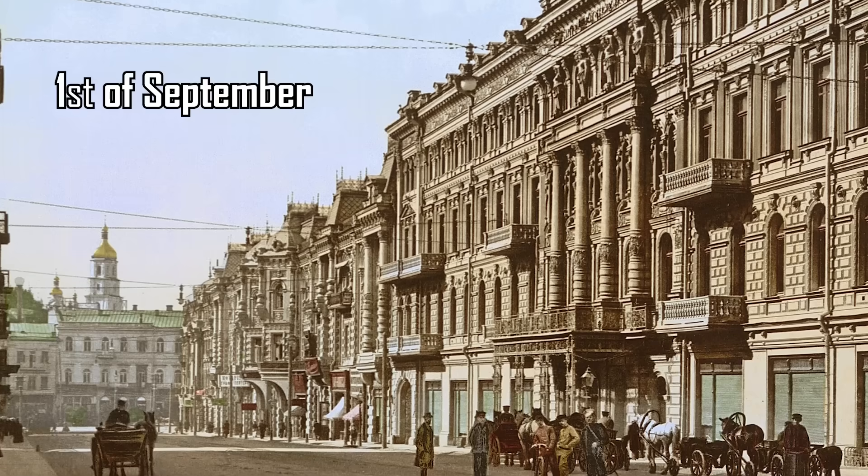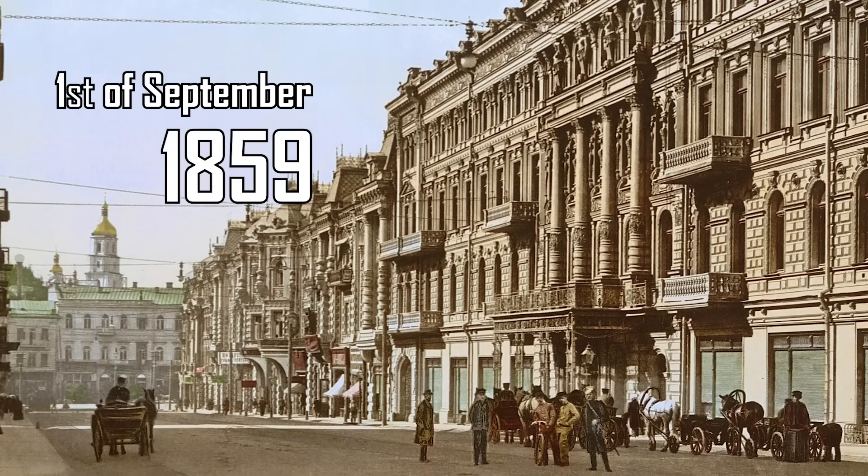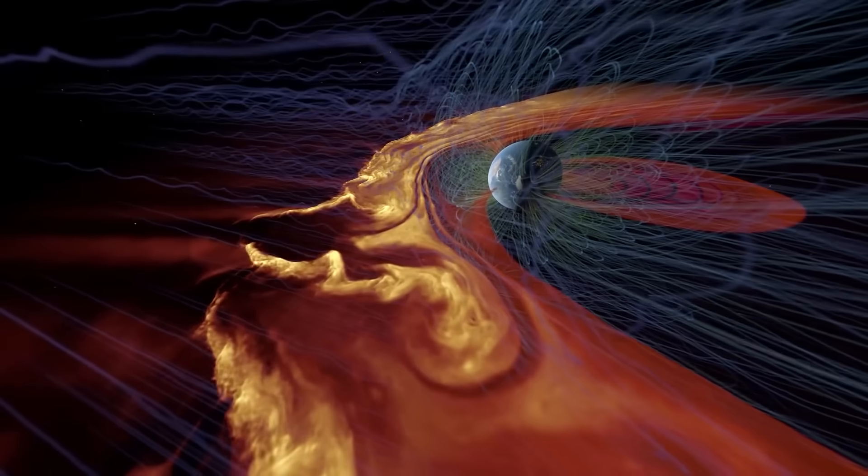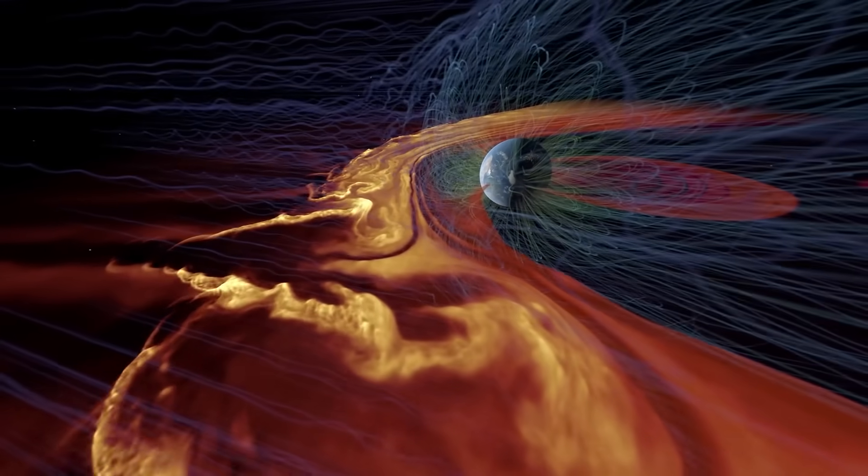Hello mortals! On the 1st of September 1859, a powerful solar flare hit the Earth, producing the most intense geomagnetic storm in recorded history.